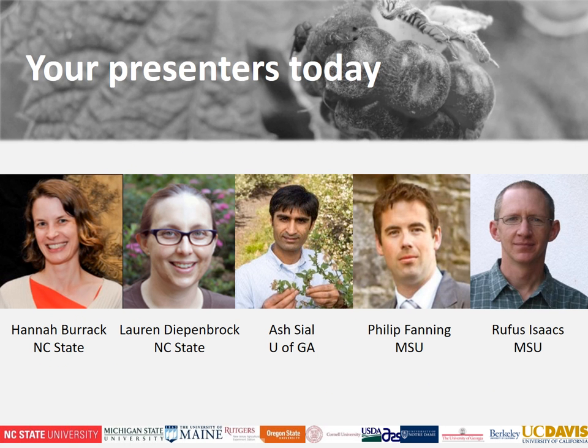Our presenters for today include myself, Dr. Hannah Burack headquartered at NC State University, Lauren Diepenbrock also at NC State, Ash Sayal based at University of Georgia, Philip Fanning at Michigan State University, and Rufus Isaacs at Michigan State. For the remainder of the slides you're going to see a little icon with one of our photos that'll indicate who is speaking at any time.